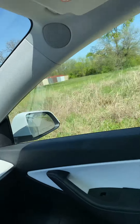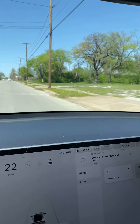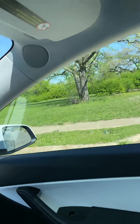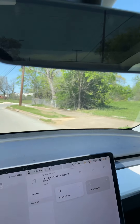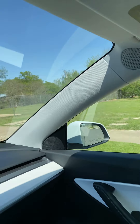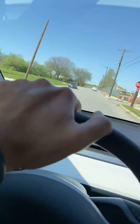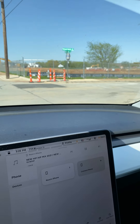You see all the empty land, but people aren't putting up for sale signs because they know it's about to turn over. Once these apartments start getting built, that's just going to attract businesses. I've heard talks of a Walmart getting put down here.